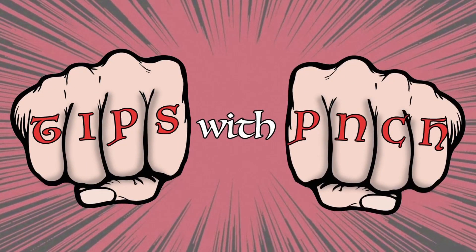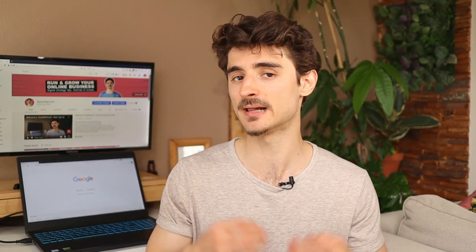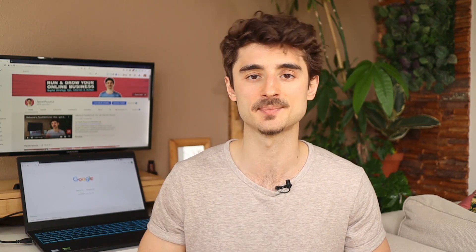Hello Internet people. My name is Robert and on this channel, I help website owners to run and grow their online businesses with digital strategy tips, website tutorials, and tool reviews.